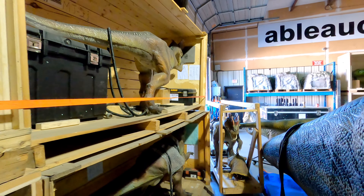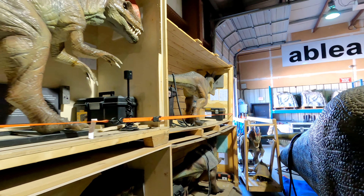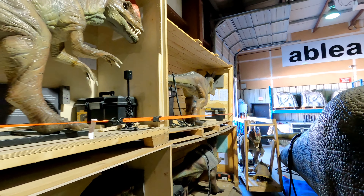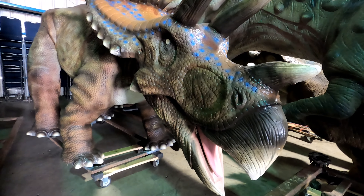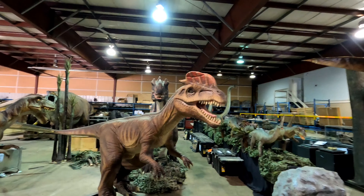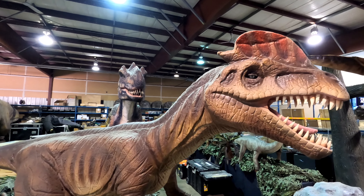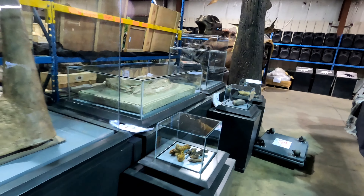These smaller dinos are all crated up individually with control box and signage ready to go. If you have a favorite species of dinosaur there's a good chance they've got it — I've found everything from Triceratops to Brachiosaurus, Spinosaurus, Dilophosaurus, or the ever popular Velociraptors.